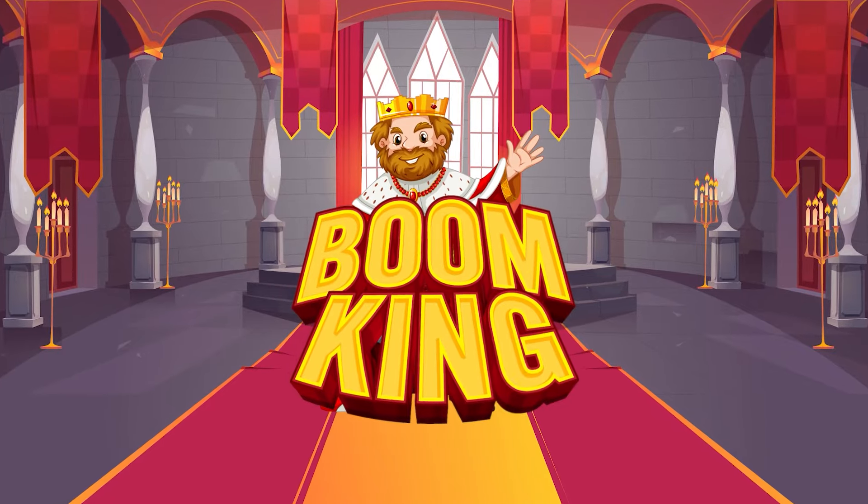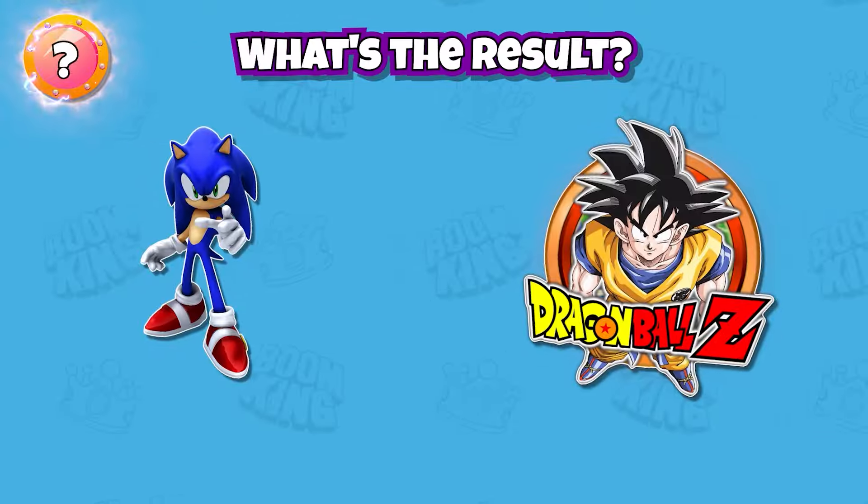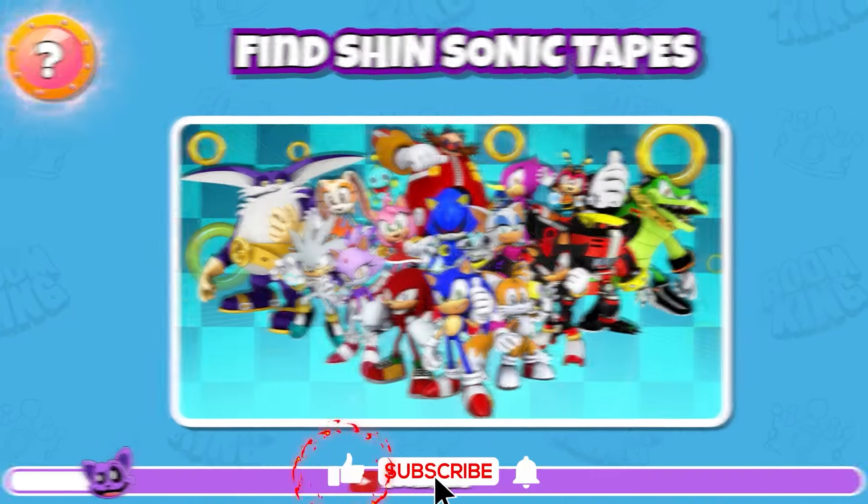Hey friends! Welcome to Boon King! In today's video, we have 30 extremely difficult challenges for you. Buckle up and hold on tight. Alright, let's go!